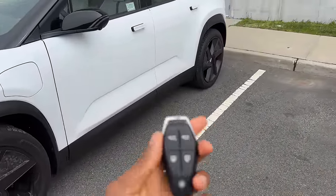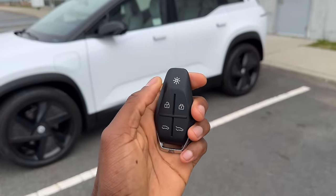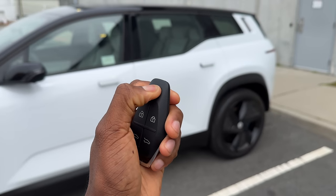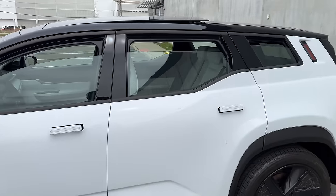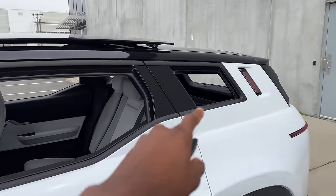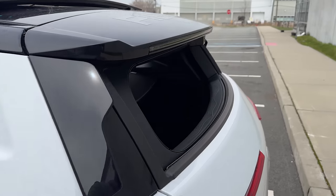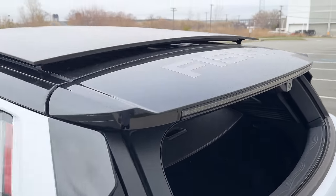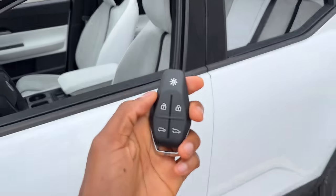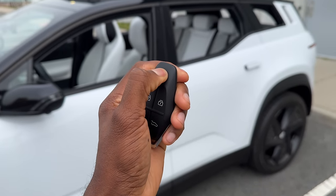First things first: I had issues with the key fob. This top button is supposed to engage California mode — it didn't in the car I reviewed before. But now on this car, if I hold it long enough, it does. It opens the front windows, the back windows, these unique little tiny rear three-quarter windows. They actually open and the back glass rolls down. This top piece of glass is now totally open. So yes, California mode does work on this one now. And if I hold it again, it'll close everything up.